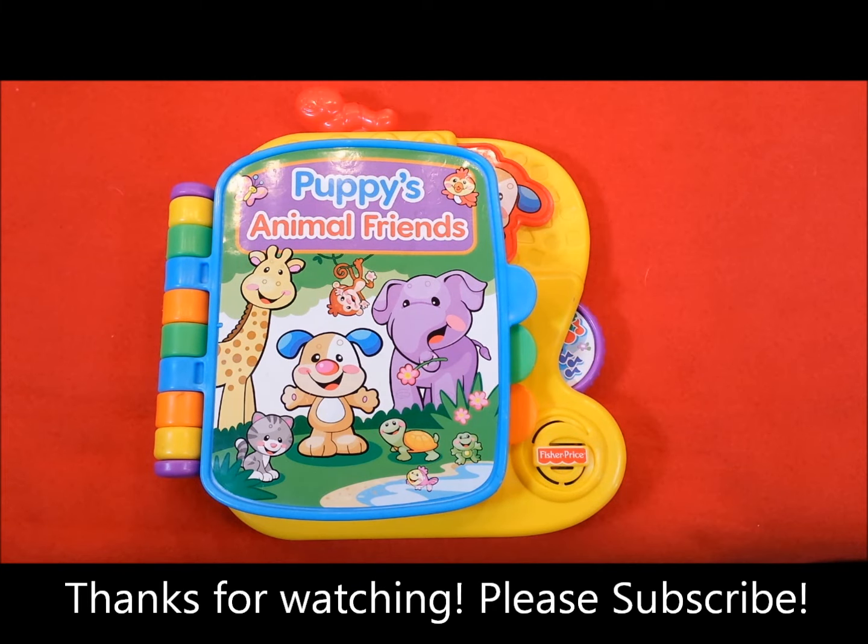Well everyone, thanks for watching. I hope you enjoyed this toy. Please hit thumbs up, comment, and subscribe. Bye for now.